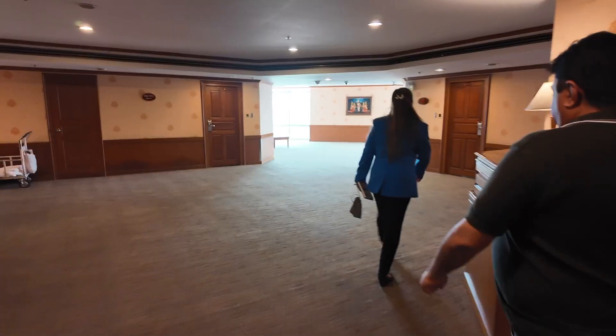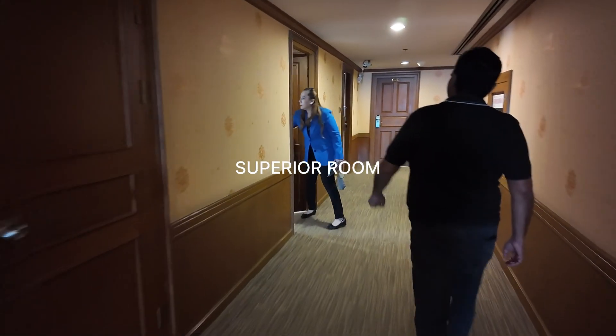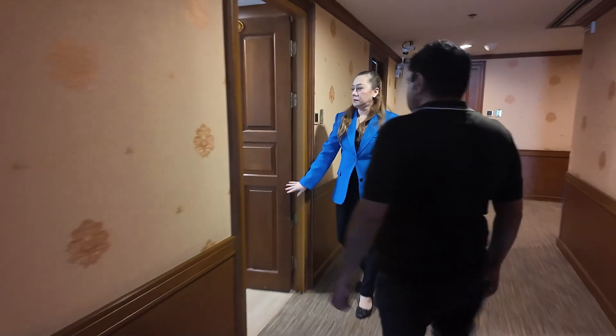So now we are going to another tower which has a superior room. I would like to give you the gist about the room — this room is in the newly renovated area, and when you see the room, the room size is quite big.